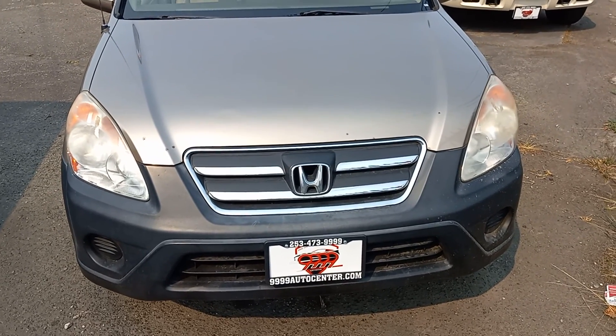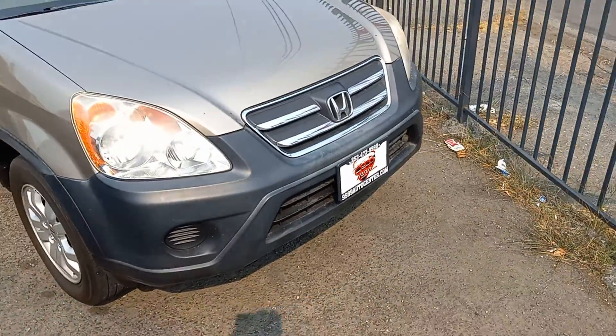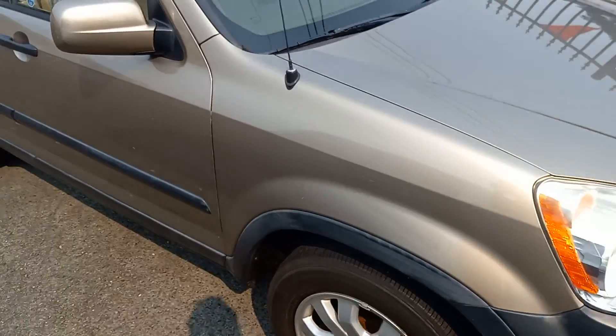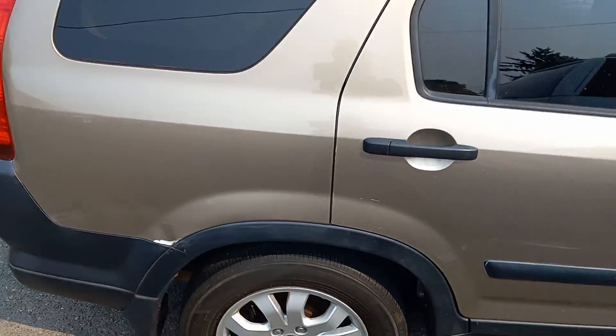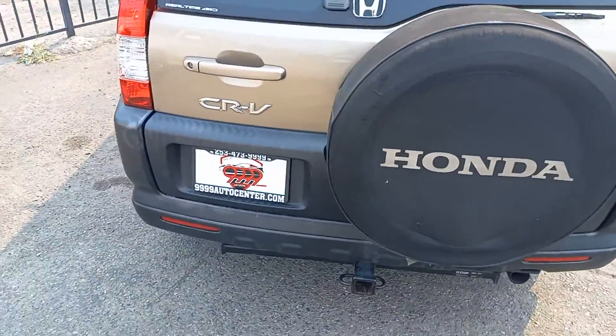Hi, this is Ben with 9999 Auto Center and this is a quick video on our 2005 Honda CR-V all-wheel drive. I'm going to do a quick walk around, get a look at the outside, then we'll look at the inside.